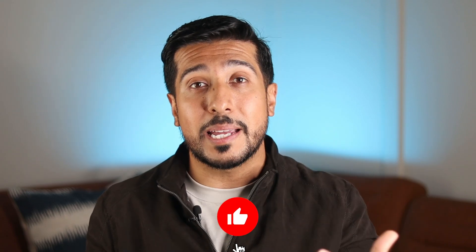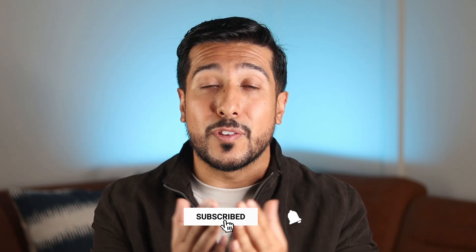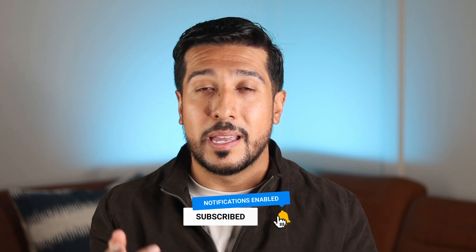I'm curious to hear from you guys — have you struggled with hormonal acne? Do you have any tips you want to share? Leave them down below. Click the subscribe button if you found any value in this video, and I'll see you in the next one.